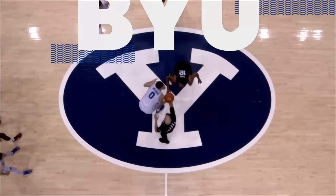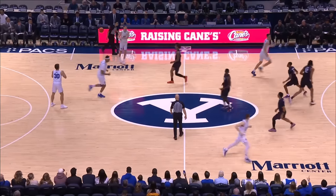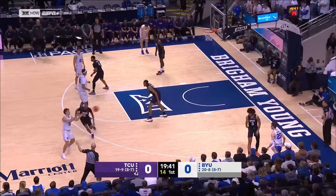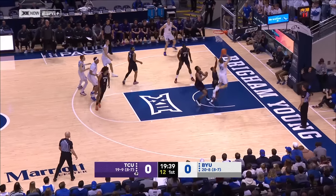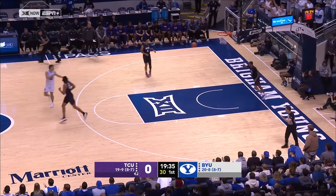BYU leads the conference in threes. TCU is first in the country in fast break points. We are underway. It's going to be a lot of that tonight, I would assume, for Khalifa. Dallin Hall puts it in drive, off the glass and in — BYU up early.